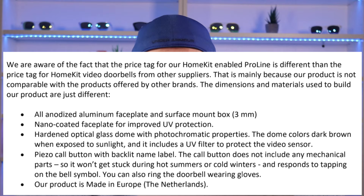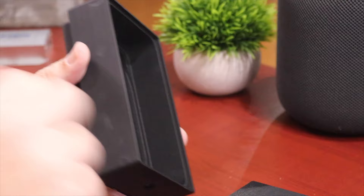I did ask my contact at Robin why it's so expensive, and this is what they had to say: they're aware the price is different from other HomeKit video doorbells, mainly because their product uses different dimensions and materials. I do agree their build quality is top-notch. It is all aluminum, it feels great in the hand, it feels solid — it's not a piece of junk.